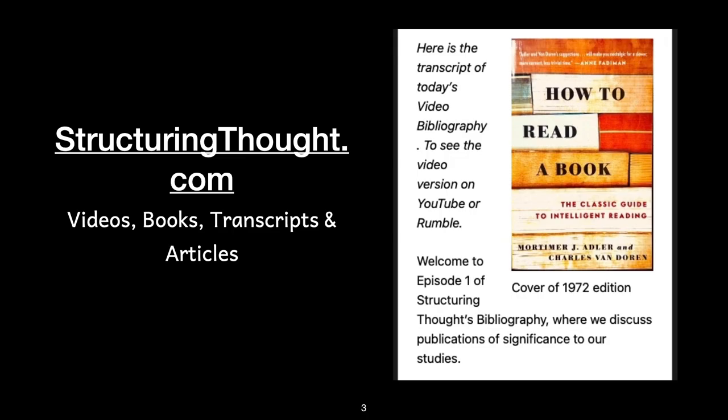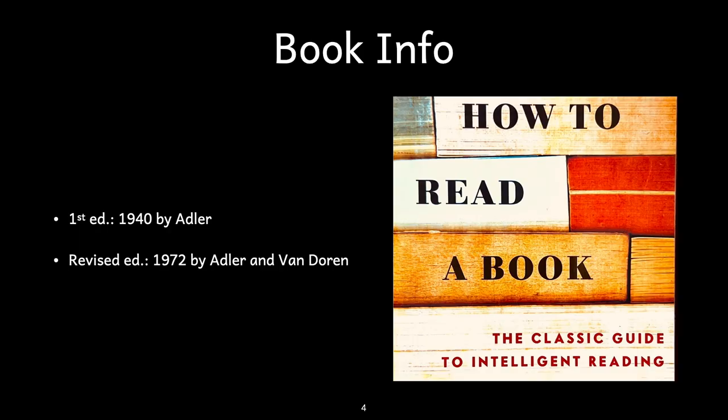Today we will discuss How to Read a Book: The Classic Guide to Intelligent Reading, by Mortimer Adler. The book was originally published in 1940 and completely revised in 1972, with the assistance of Charles Van Dorn.